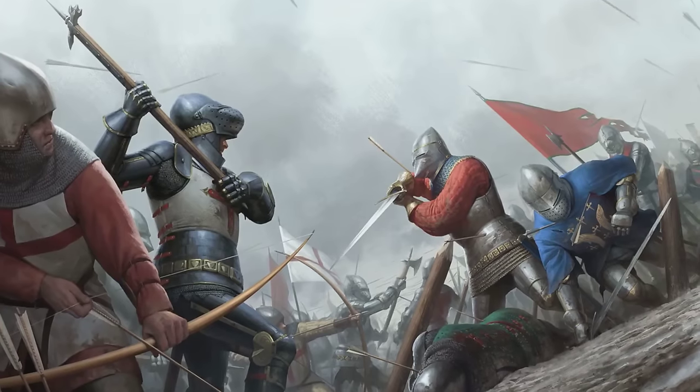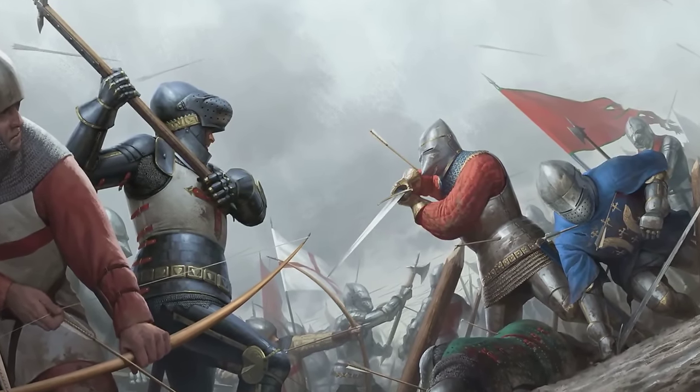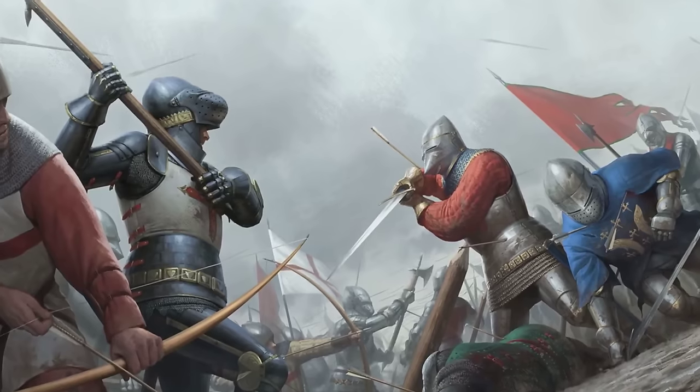The English exploited these leadership flaws, outmaneuvering the French forces and capitalizing on their disarray to secure a decisive victory.